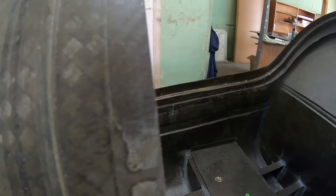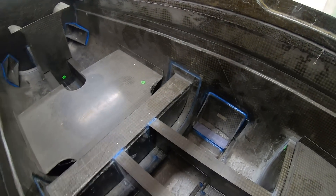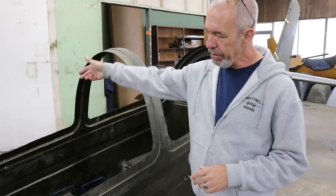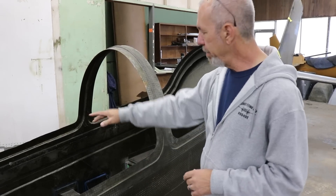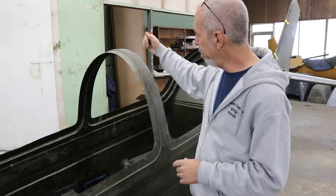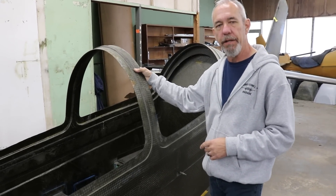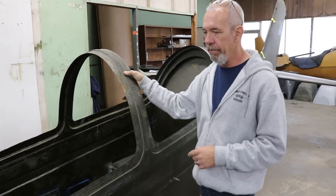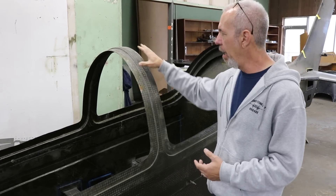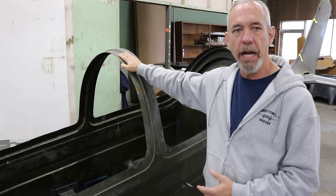This is a two-seater tandem with a side-tilt canopy — it tilts to the right side of the aircraft and has three hinge points on the right side. This bar in the center is actually a rollover bar. It's fairly thick, solid carbon, and designed so that in the event of being upside down, it becomes a rollover bar to protect the occupants.